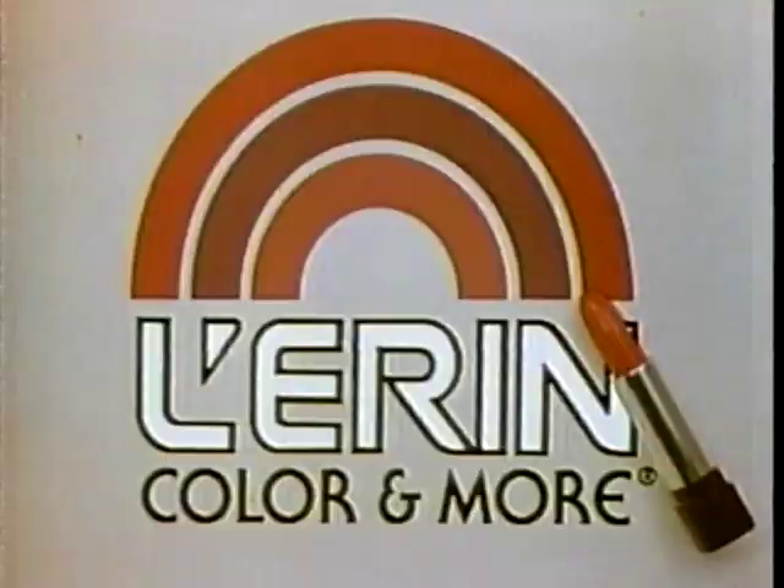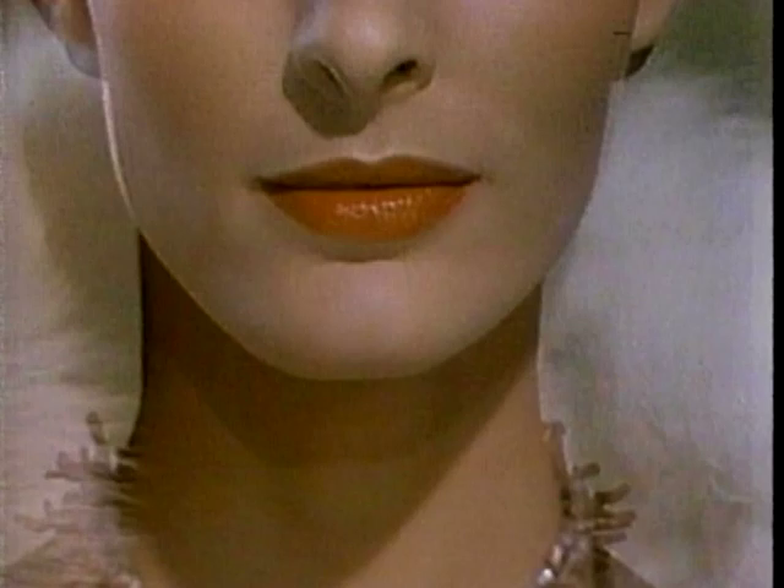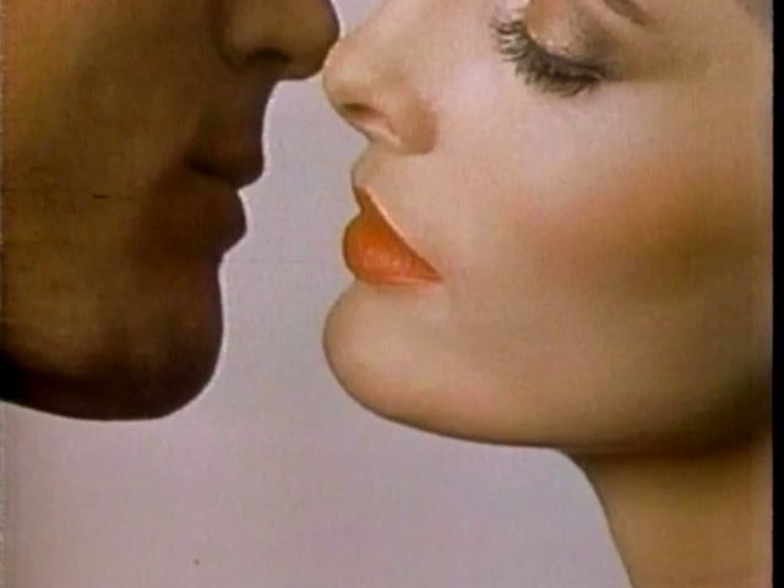Introducing the nicest thing to happen to your lips — new Color and More from Laren. Fabulous shades of lipstick designed to color, condition, and protect your lips beautifully. Because neither rain, nor snow, nor sun, nor coldest night should keep your lips from doing what they like doing best. Laren, Color and More — it's the nicest thing to happen to your lips since kissing.